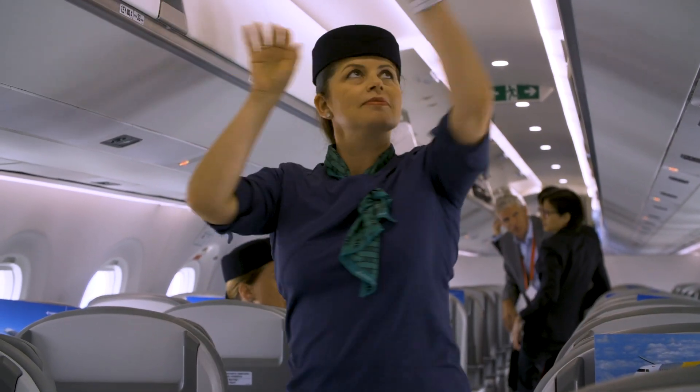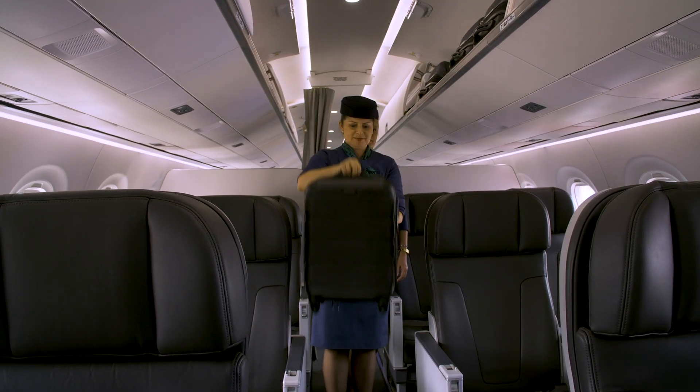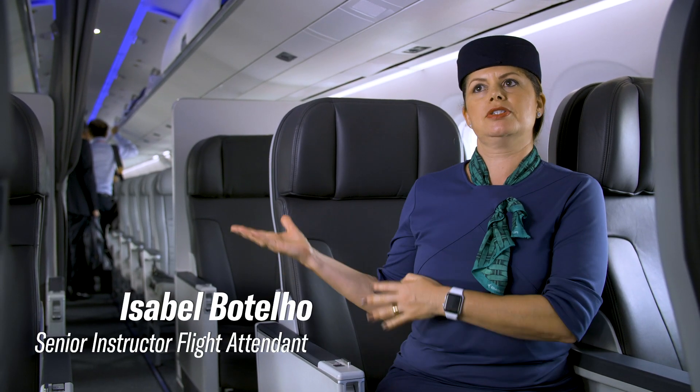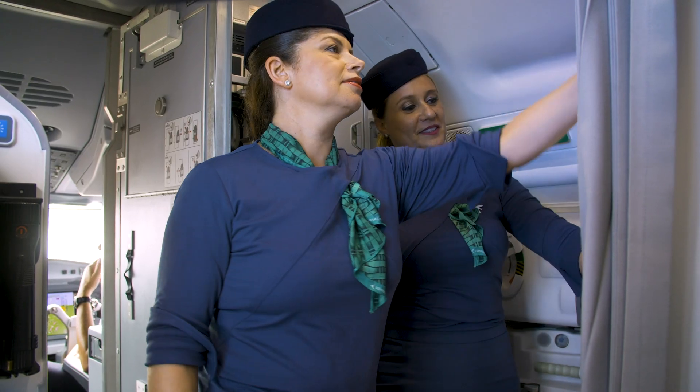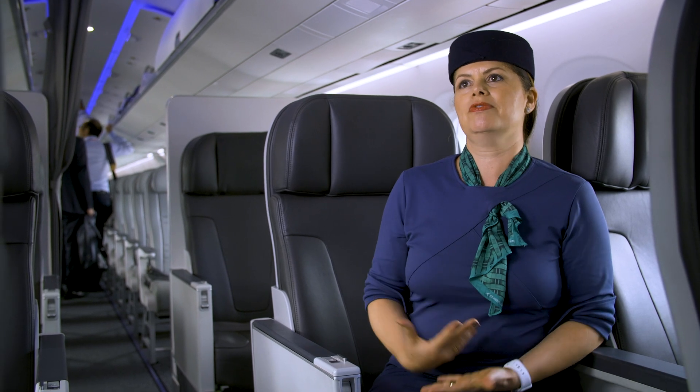This airplane is very quiet. We have a lot of space. For the flight attendants, we feel safe and comfortable when the passengers are comfortable. For us, it's very important because it makes our job very easy.